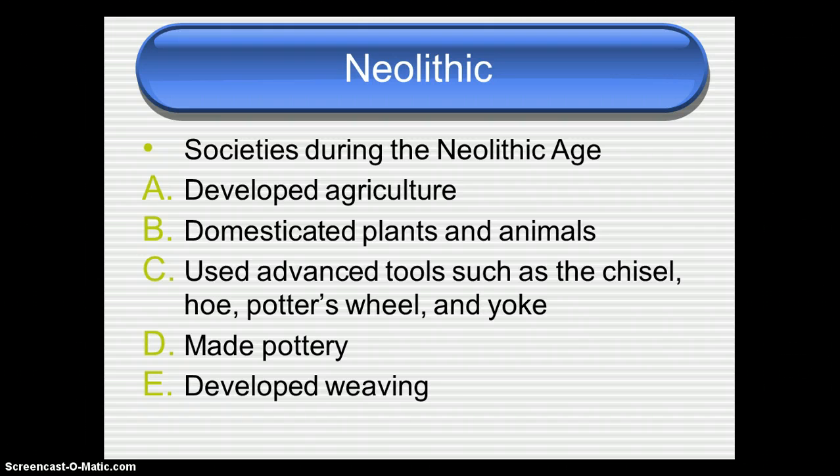Number one, this is when agriculture was developed — this is when people started to farm. They did that by domesticating plants and animals. Domestication means that you use plants and animals and tame them for your own use.